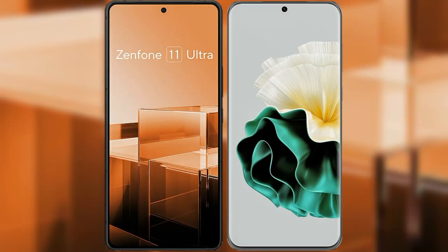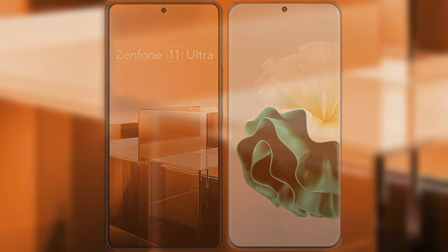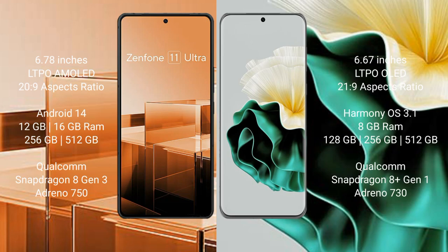I will compare the new Asus Zenfone 11 Ultra with the Huawei P60. The Asus Zenfone 11 Ultra comes with a 6.78-inch LTPO OLED display, while the Huawei P60 comes with a 6.67-inch LTPO OLED display.